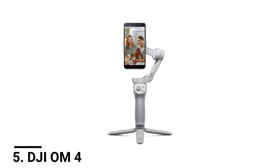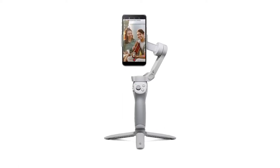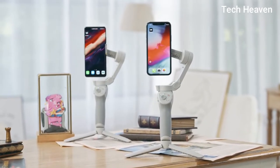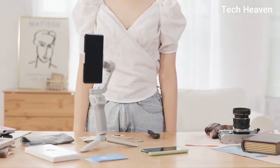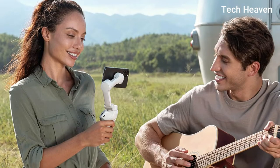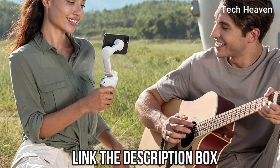Number 5: DJI OM4. DJI is one of the most well-known camera equipment makers in the world. Their drones and gimbals are known for reliability and performance. Right after unboxing, you can instantly attach your smartphone to the DJI OM4 and enjoy perfectly filming on the go. If you are someone that travels a lot and would like to capture where they are traveling, the OM4 will be the perfect gimbal for you.